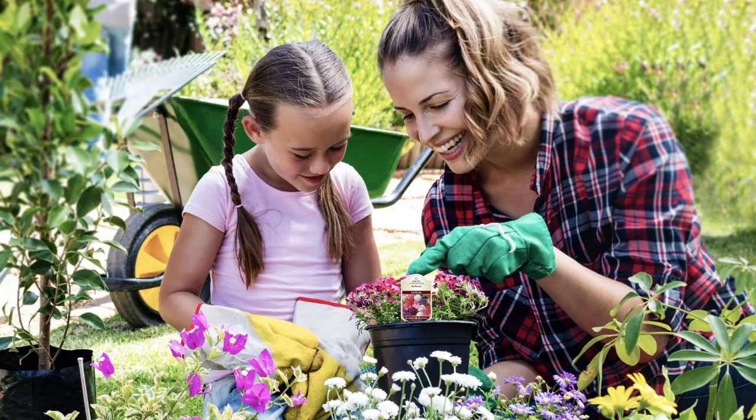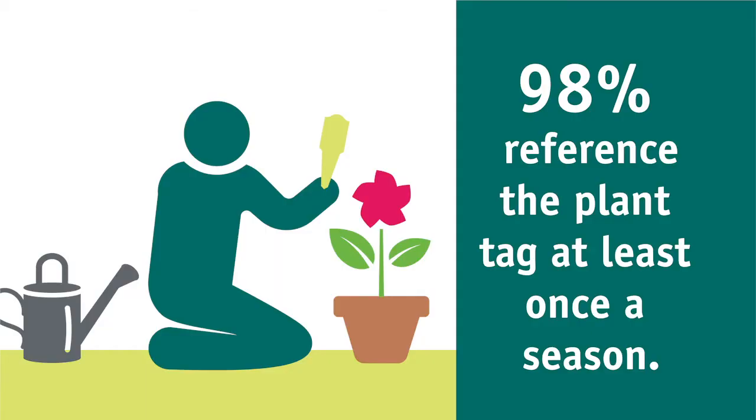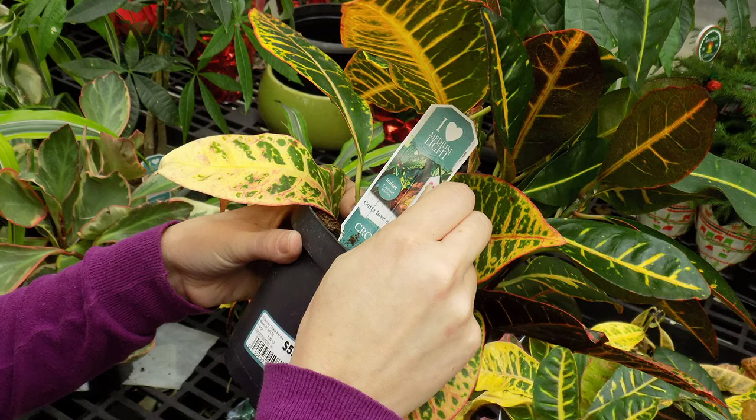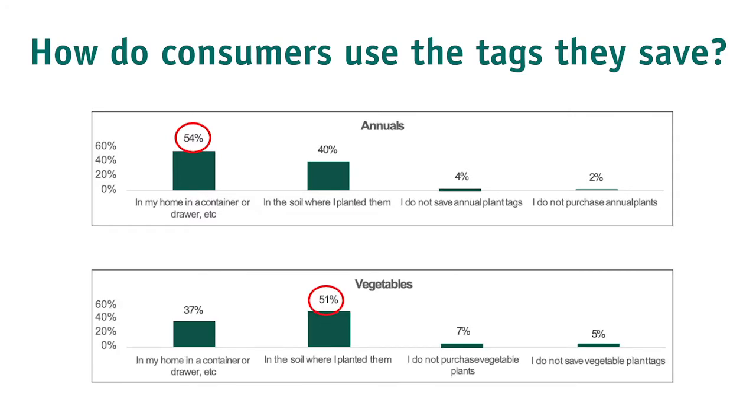The reason is that the tag has value even after the plant is purchased. A significant seventy-four percent of people save their tags, and an overwhelming ninety-eight percent of people will reference them during the growing season. Even with easy access to mobile devices and the internet at home, people still find it easier to reference the tag.